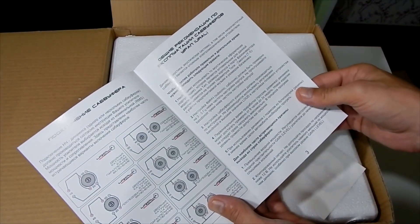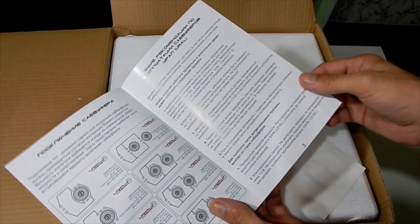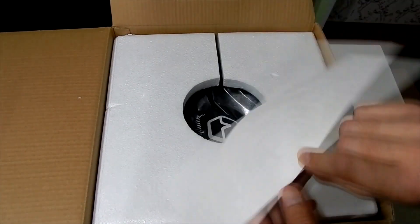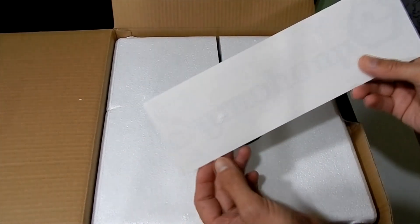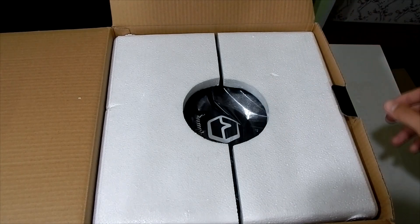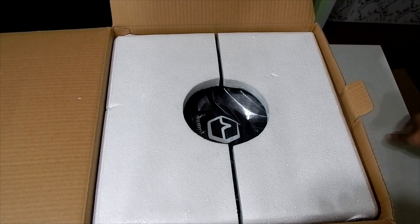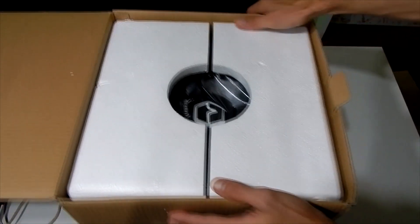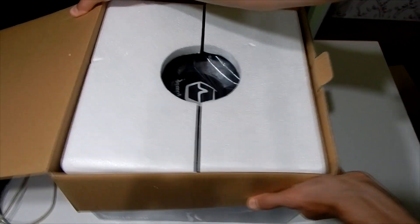In the box there is a short instruction manual on how to connect it and how to prevent damage. There is also a Symphony sticker with the Ural logo, and the subwoofer itself packed in foam. Foam is probably the most universal packaging material, so it's quite hard to damage most subwoofers packed this way.